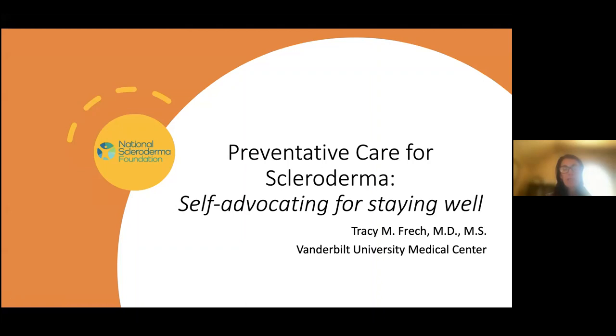Hello, and thank you very much to the National Scleroderma Foundation for the invitation to speak on preventative care for scleroderma. This topic is important because it's aimed to teach you how to self-advocate for yourself in order to stay well. My name is Tracy Freck, and I'm at Vanderbilt University Medical Center.